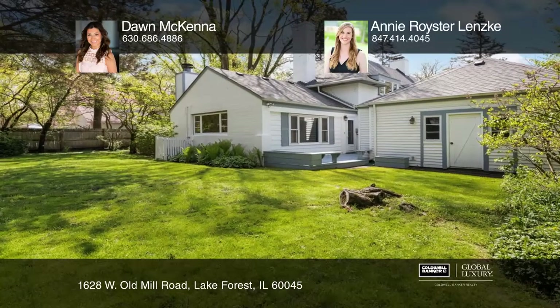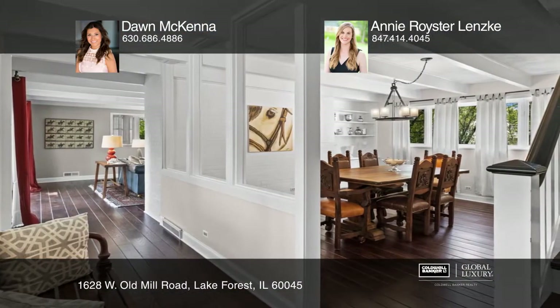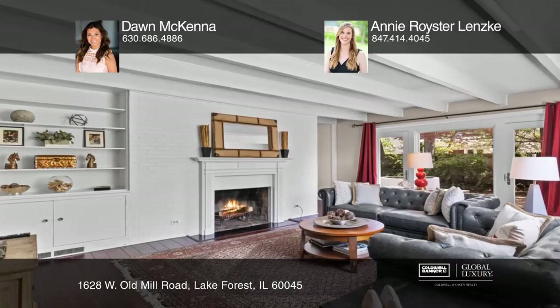This is a rare opportunity to own a one-of-a-kind home with a rich history. This residence was originally the stable of the famed Albert Lasker Estate. Tucked back from the street, a stucco wall and mature tree cover provide privacy for the beautiful brick paver patio.